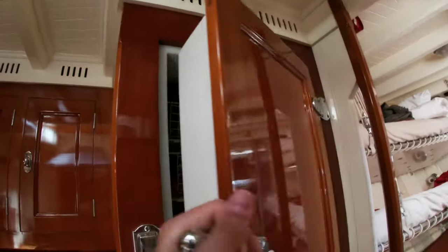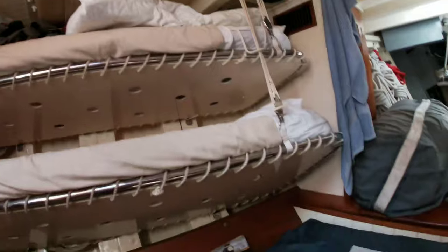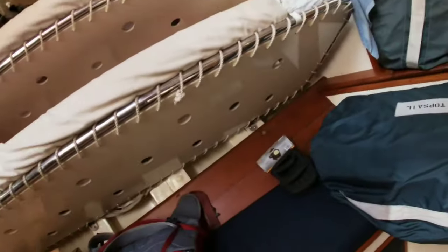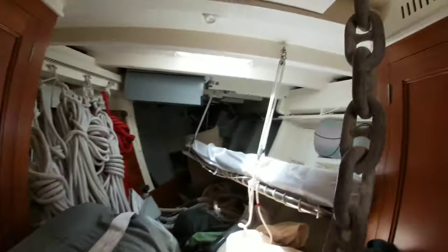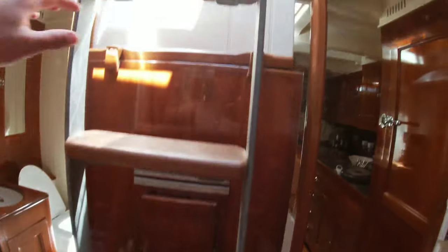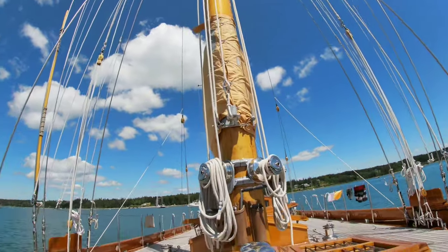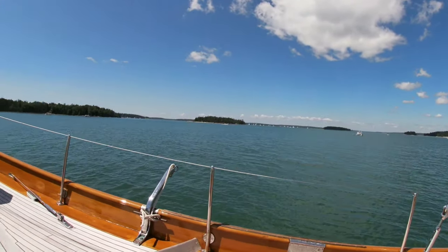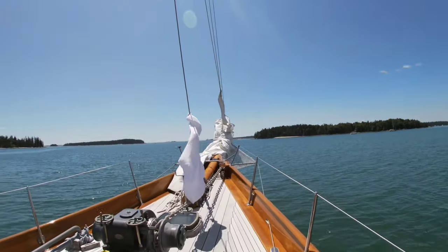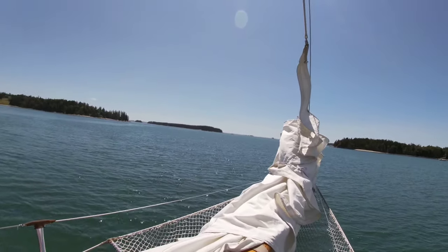We got a nice little view up here. We got a head up here for the crew, and then this actually comes up here. Here we are — Bellaventure. I'm lucky enough to be watching over her while everyone's at the race.